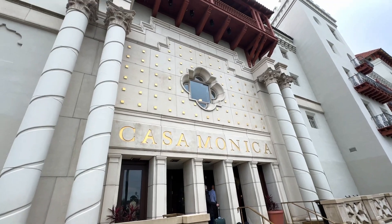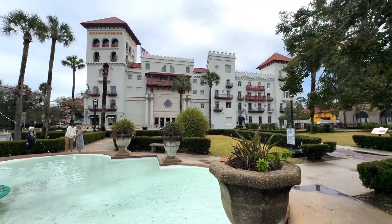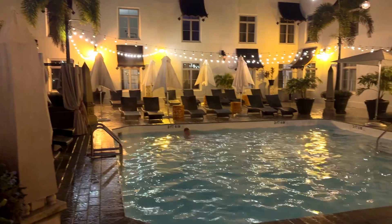Hey, travel friends. Today on Doodle the Travel Bug, we're experiencing the timeless charm and magic of the Casa Monica Resort.